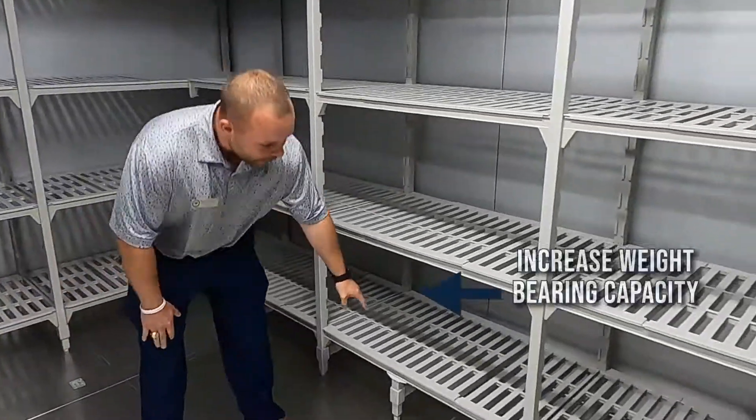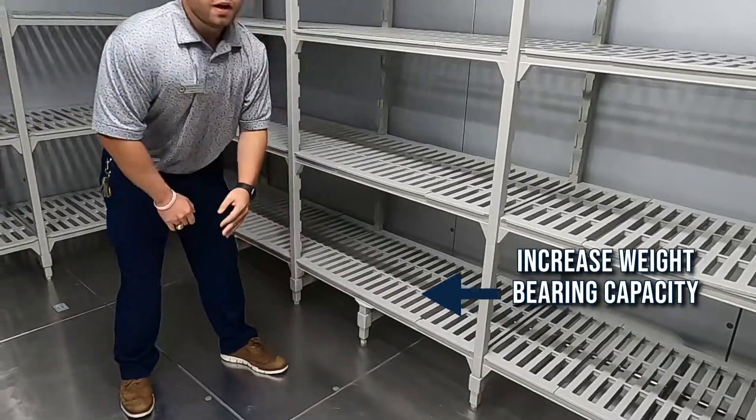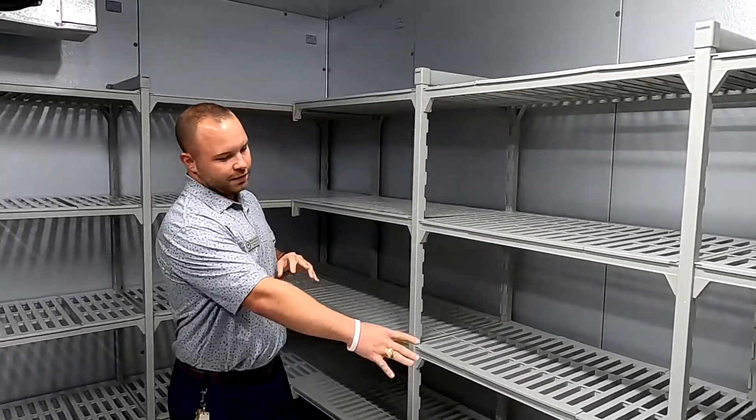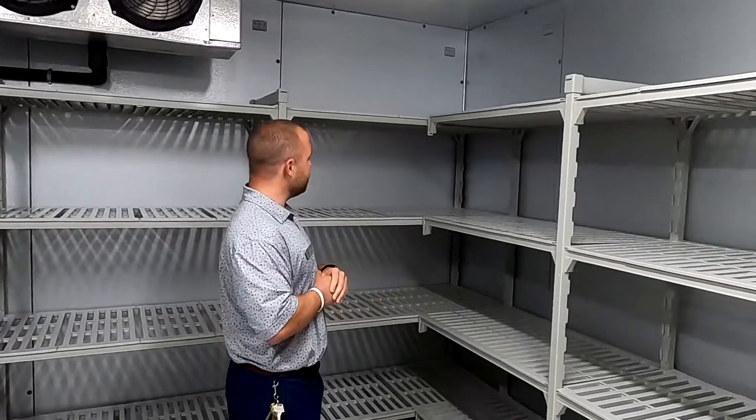So here are some of the cool features that we have. We have some Dunnage Edge Tray here — it helps you with your heavy storage. Most of your heavy items in freezers go on the bottom, so it's very user-friendly for your staff.